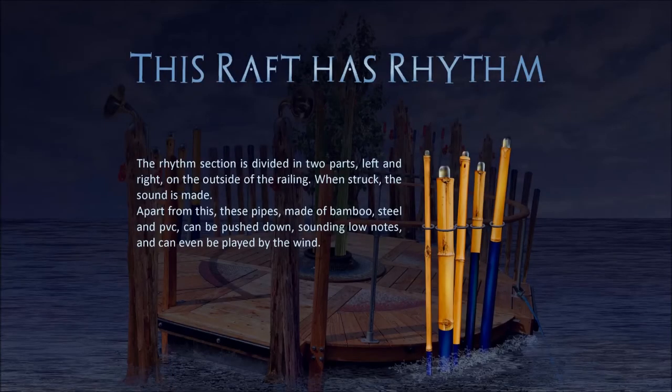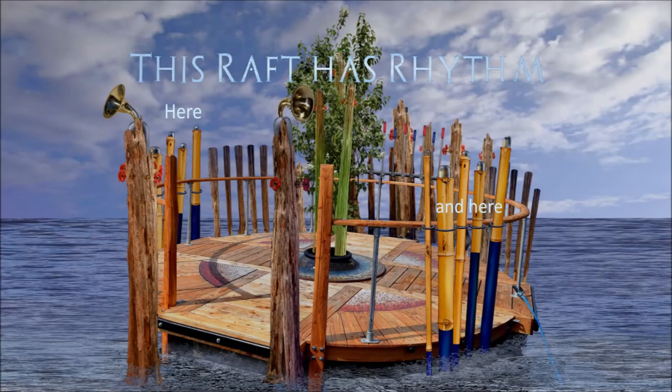The rhythm section is divided in two parts, left and right on the outside of the railing. When struck, the sound is made. These pipes, made of bamboo, steel and PVC, can be pushed down sounding low notes and can even be played by the wind.